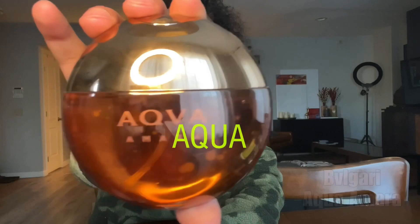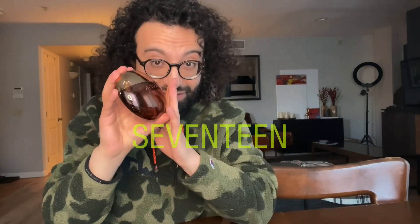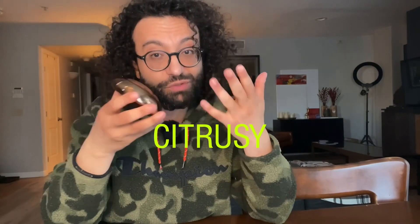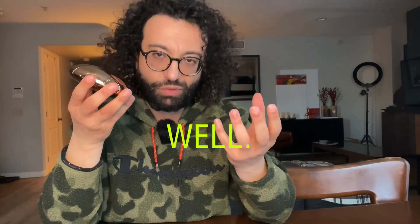Number 3 on my list is Aqua Amara by Bulgari. I remember I paid $17 on Amazon for this bottle. I bought a few, resold a few, and gave away a few to friends and family. This one was it at a certain point in life. This one is very citrusy with the mandarin orange, but it's got an edge as well.